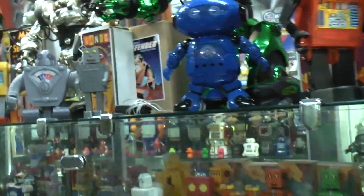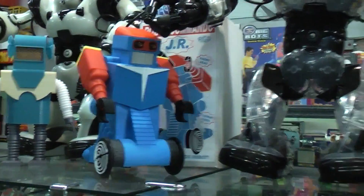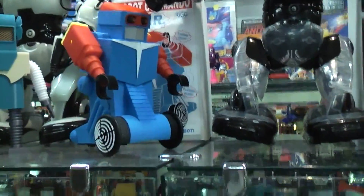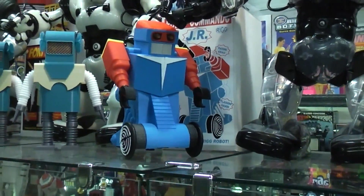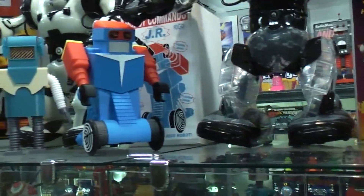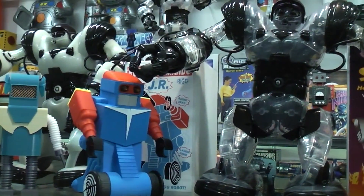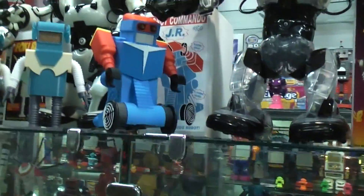That takes us to the Commando Junior, which is based off the Robot Commando toy. It's fully programmable and has a routine that it does: it drives on the wheels, the arms move with lights on the ends of the claws, the top of the hat opens up and a large gun comes out and fires. The eyes light and then it repeats the program.